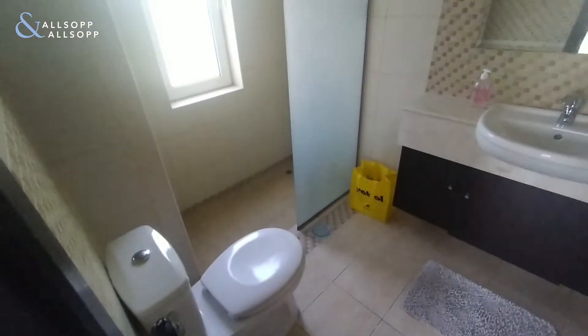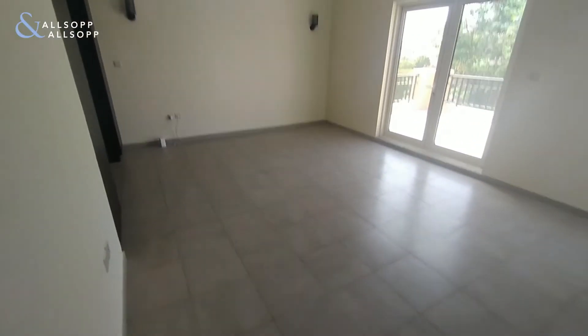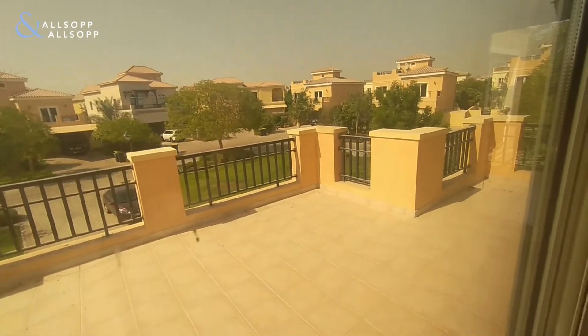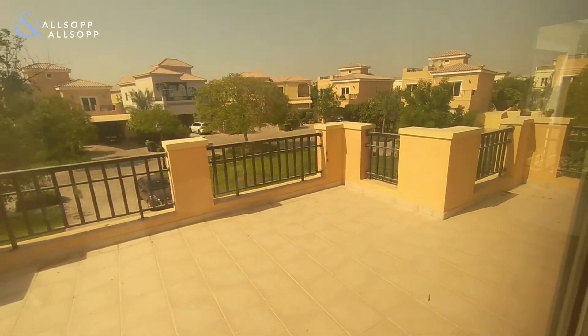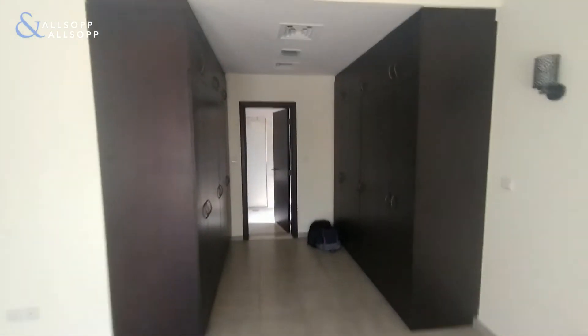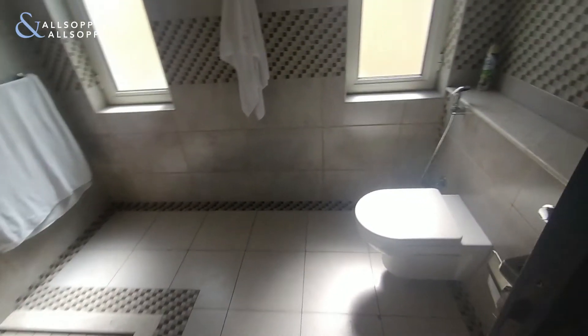Moving straight through to the master bedroom — very good size with a private balcony, currently with locked doors. There is ample storage space and then through to the ensuite with his and hers sinks and a walk-in shower.